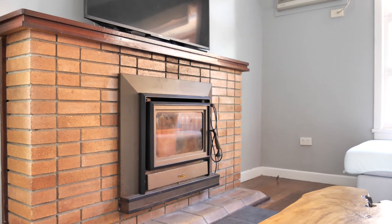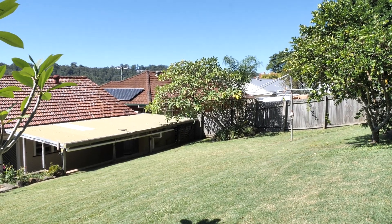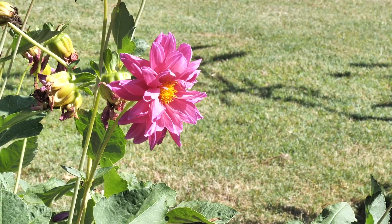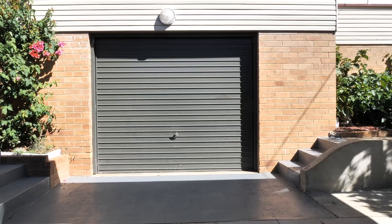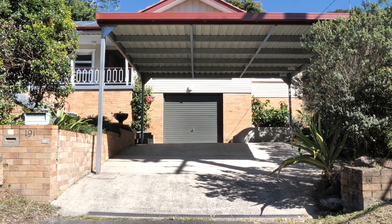Entertaining is a breeze with the covered outdoor entertaining area to the rear, a sun-filled patio at the front and a large backyard for the kids to play. There's more than enough storage, with a single lock-up garage complemented by a two-bay carport.